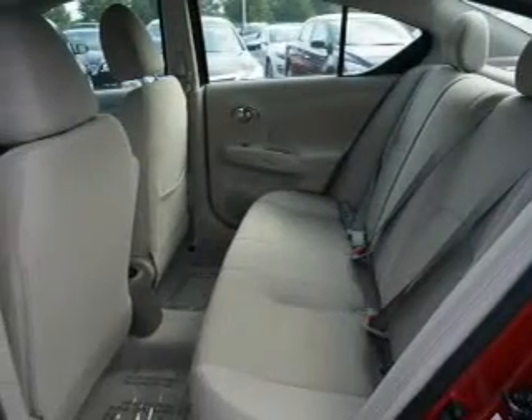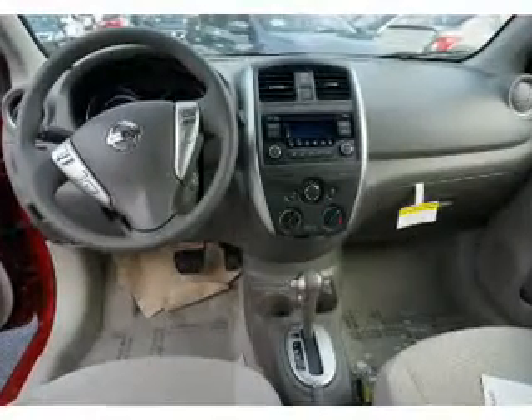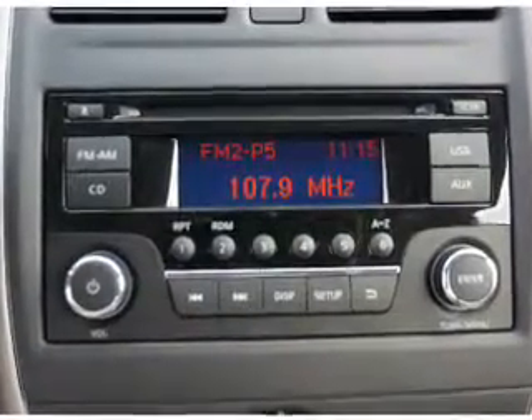an auxiliary input, steering wheel controls, curtain head airbags, front airbags, side airbags, side impact door beams, child safety locks, iPod integration, and cruise control.